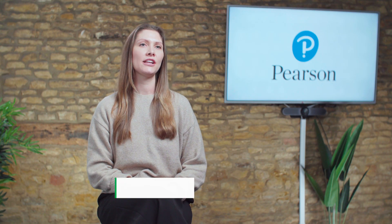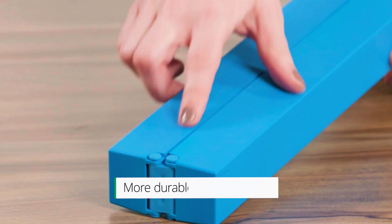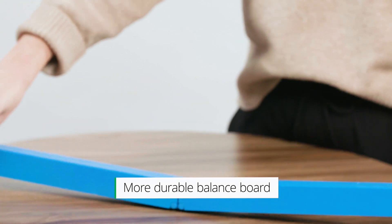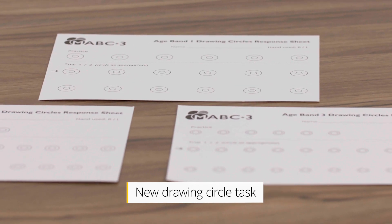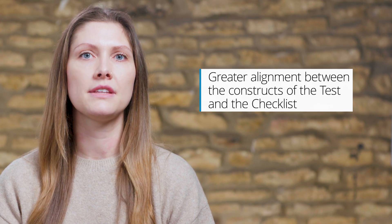The specific updates include machine washable floor mats, a new more durable balance board that is easier to assemble, new line walking mats for faster and more convenient setup, new drawing circle tasks for age four years and over, greater alignment between the constructs of the test and the checklist, and new digital administration and scoring options.